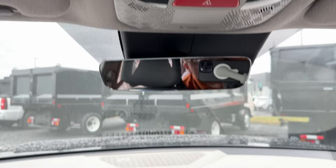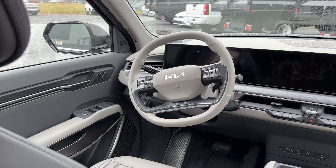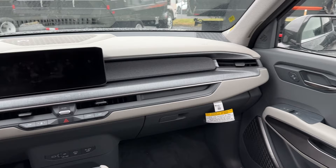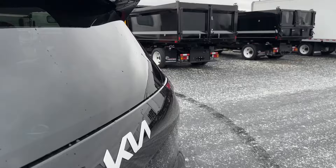Up top there's a sunroof that can open. And just before we hop into the front of the car, take a look at this cockpit — my goodness, this is space age. There's plenty going on here: a beautiful, interesting steering wheel and a massive touchscreen. This is definitely a car to look at. I'll slide out and show you the back.